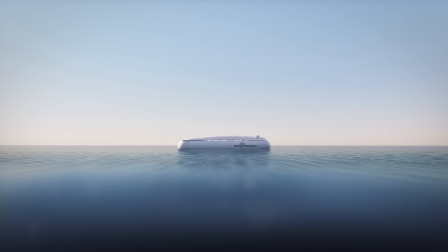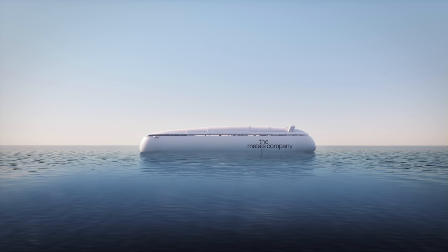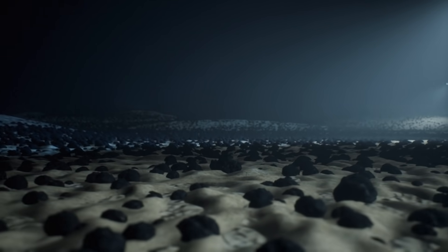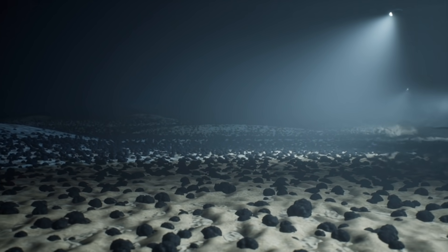Far offshore, in a remote area of the Pacific Ocean called the Clarion-Clipperton Zone, on a vast underwater desert, sits the world's largest known source of battery metals. Trillions of polymetallic nodules have formed here over millions of years, as metals from seawater have deposited around grains of sand or fragments of shell, growing into potato-sized rocks that rest unattached to the seafloor. We're now developing the capability to responsibly recover these remarkable rocks.